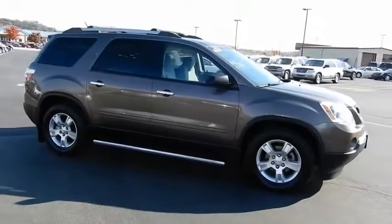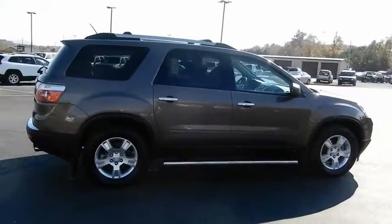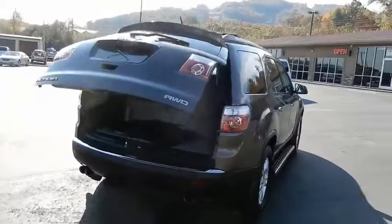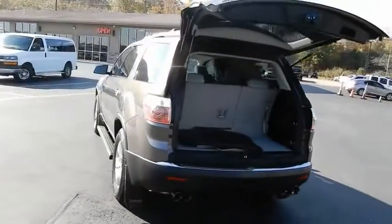The GMC Acadia has great capability coupled with exceptional safety, offering better highway fuel economy than any other eight-passenger SUV, advanced technology and thoughtful ergonomics. The Acadia is a premium utility that rejects compromise.